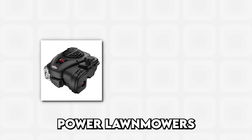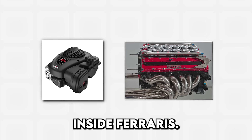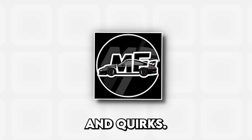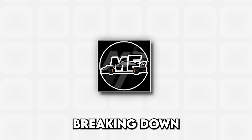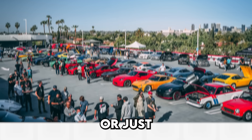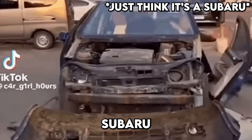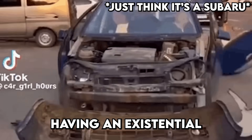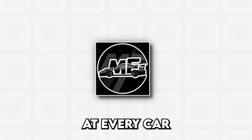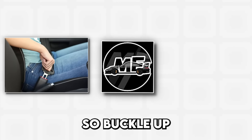From the tiny engines that power lawnmowers to the roaring V12 inside Ferraris, every engine layout has its strengths, weaknesses, and quirks. Today we're breaking down every engine layout and why car companies chose them. Whether you're trying to impress someone at a car meet, or just figure out why your neighbor's Subaru sounds like a tractor having an existential crisis, understanding engine layouts will change how you look at every car on the road.